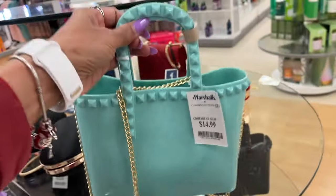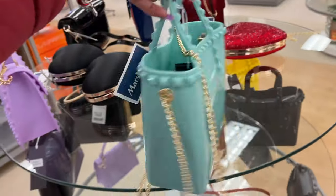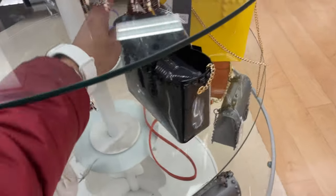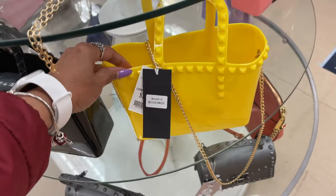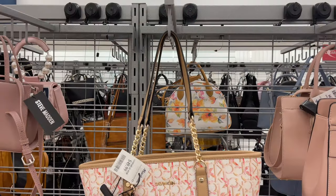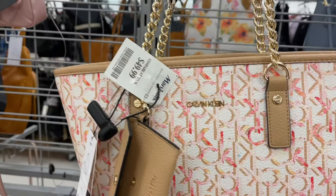Oh, look at these beautiful bags — they're plastic, $15. These are so cute! They have it in black, gold, and pink. This is a beautiful Calvin Klein with a nice shoulder strap — it's for $50.